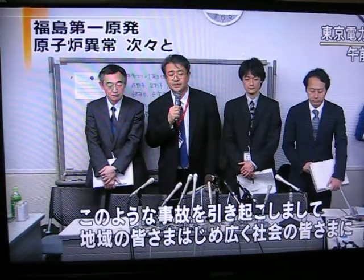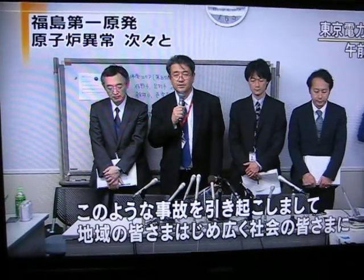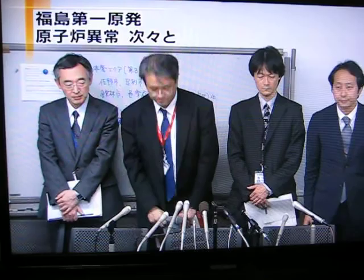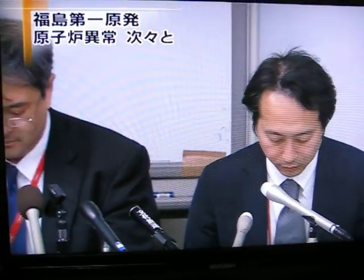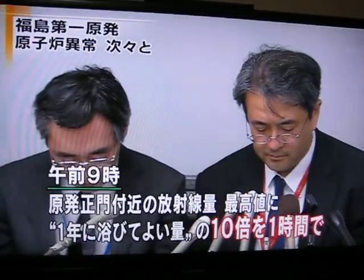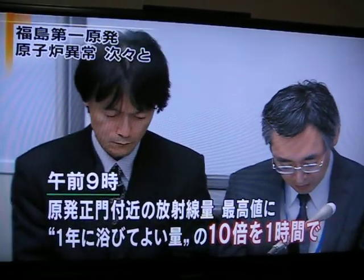A TEPCO official apologized for the anxiety and inconvenience caused. Radiation at the front gate of the plant compound as of 9 a.m. rose to a record high — ten times the permissible level for an average person for a year.